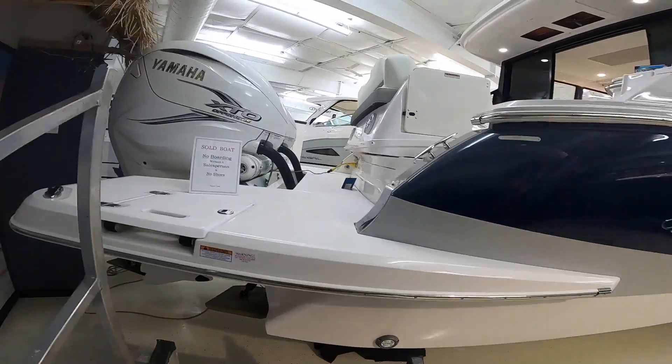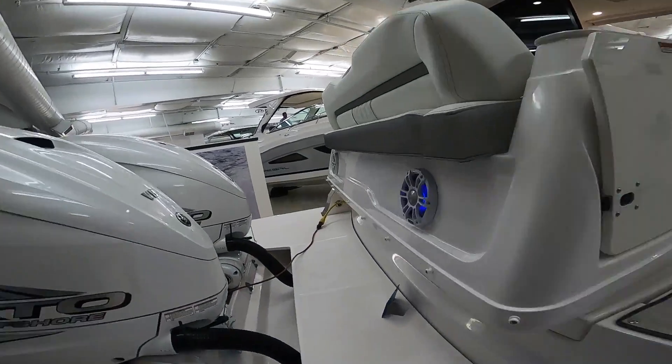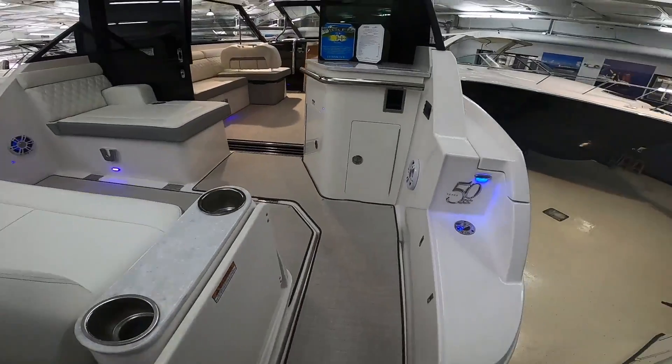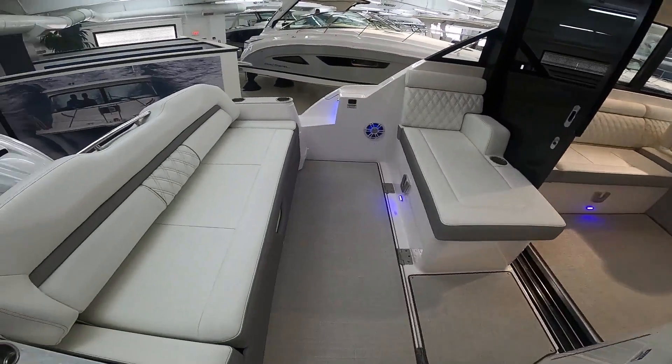The 36 XO is a stylish boat. You enter through the back transom gate into the cockpit, where there is plenty of seating for up to eight adults.